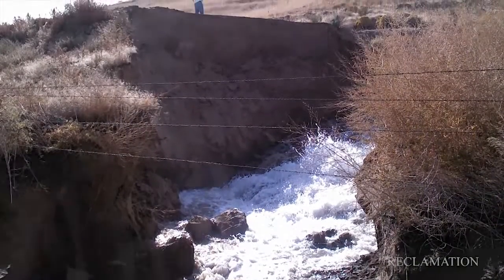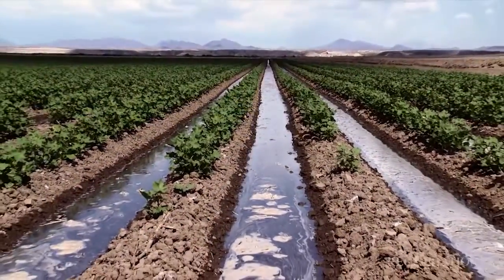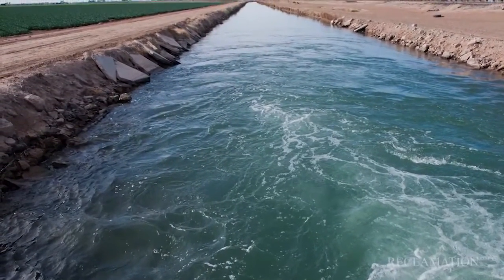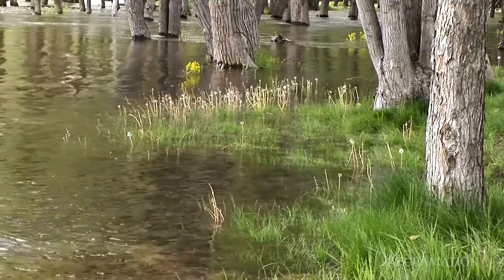When we get a canal failure from rodent activity, it causes a disruption of the delivery of water for irrigation or whatever purpose, which can cause some major problems. Just the immediate effects of erosion and where the water goes — we've had cases where roads have been washed out, basements flooded, houses flooded, and even fields of crops and orchards have been eroded by water being released from the canal.